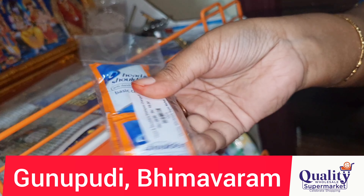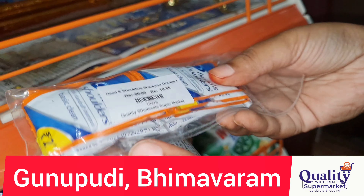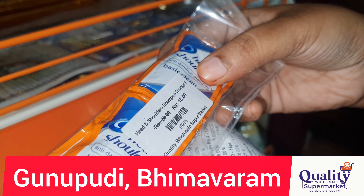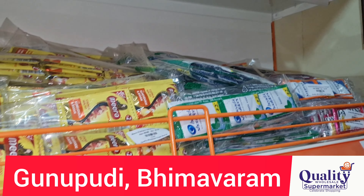Head and Shoulders Shampoo is 2 rupees each. For 10 pieces it is 20 rupees MRP, but here it is 18 rupees. A free shampoo is included — 10% off on this offer.